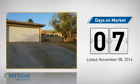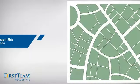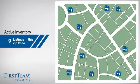It just went on the market this month. Wondering how it stacks up against the competition? There are now 9 homes on the market within this zip code.